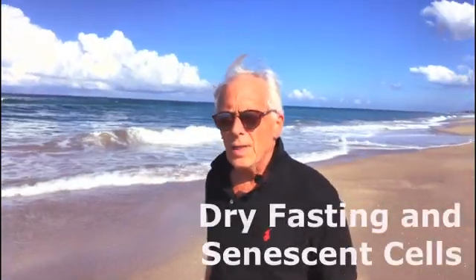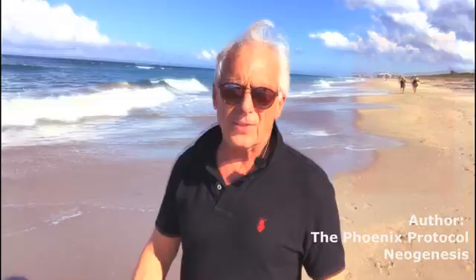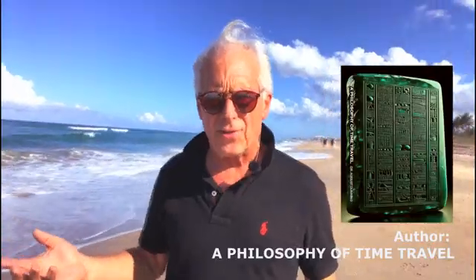One of the problems we face in life is senescent cells. Drive fasting gets rid of them really fast, and it's great. There are times when you want to go through and use something physically to keep getting rid of senescent cells, because you don't have to wait for a drive fast the way I do it.